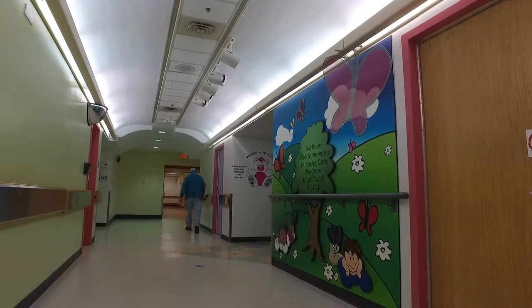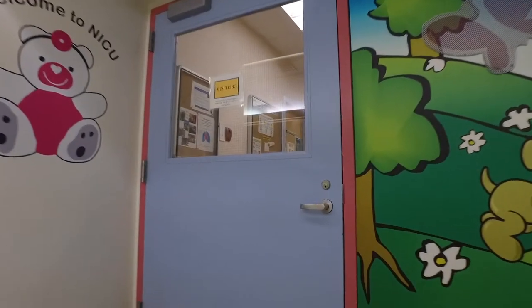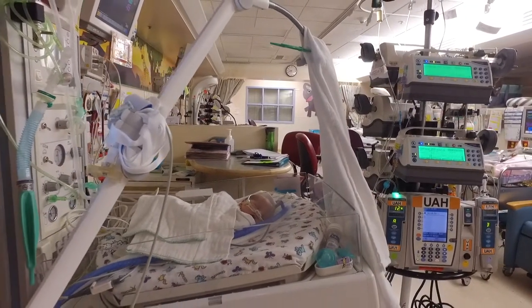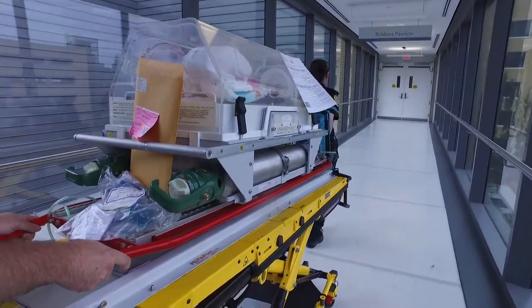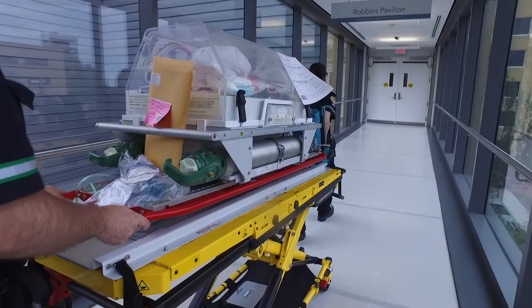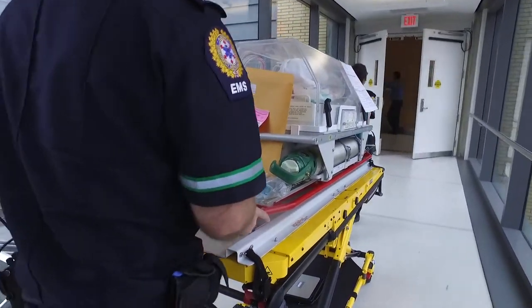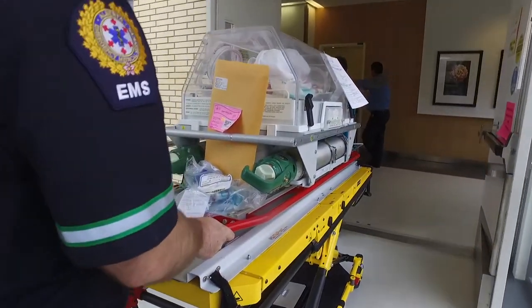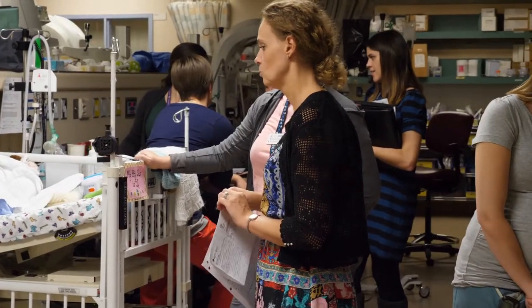The David Schiff NICU, or DS, is located at the Stollery Children's Hospital in the same building as the University of Alberta Hospital and has 18 beds. Most often your baby is born at the Royal Alex, then transferred to the DS by our special NICU transport team. This team consists of a transport nurse or registered nurse and a respiratory therapist. Your baby will stay warm in the transport incubator and will be transported by ambulance.